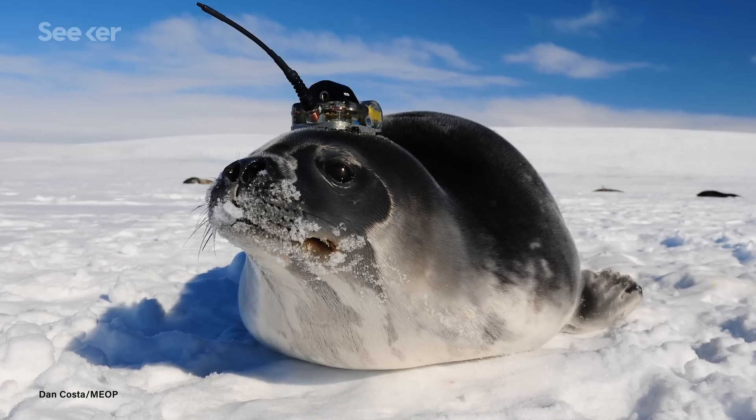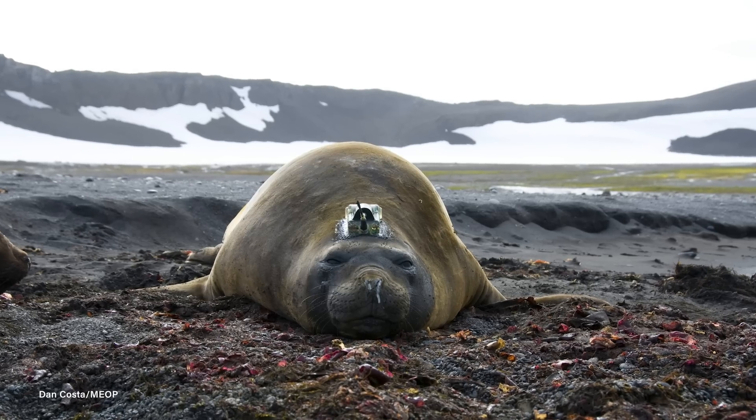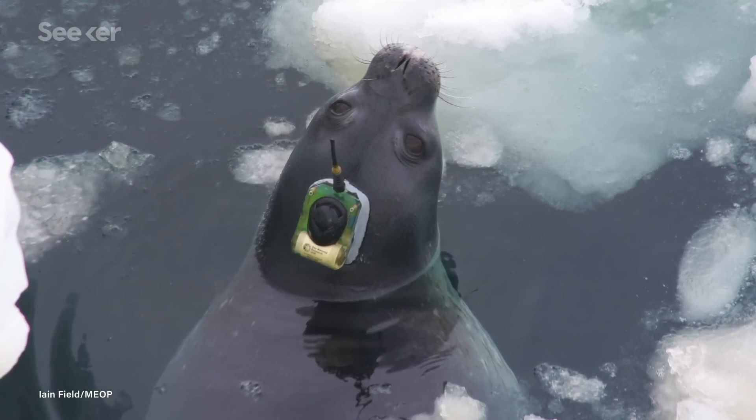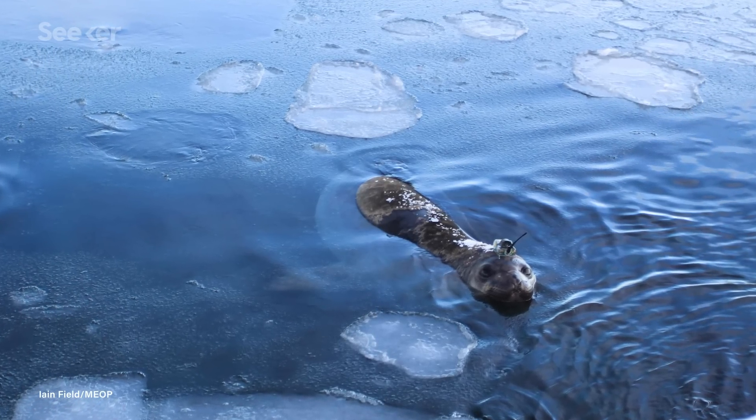So why do we need the seals? Temperature, salinity, and other measurements were also gathered from elephant seals wearing sensors. Seals have access to the same parts of the ocean that the bots do, but the seals took data in years when the polynia didn't show up and there was no hole in the ice. So the researchers could compare ocean conditions between years with and without polynias.